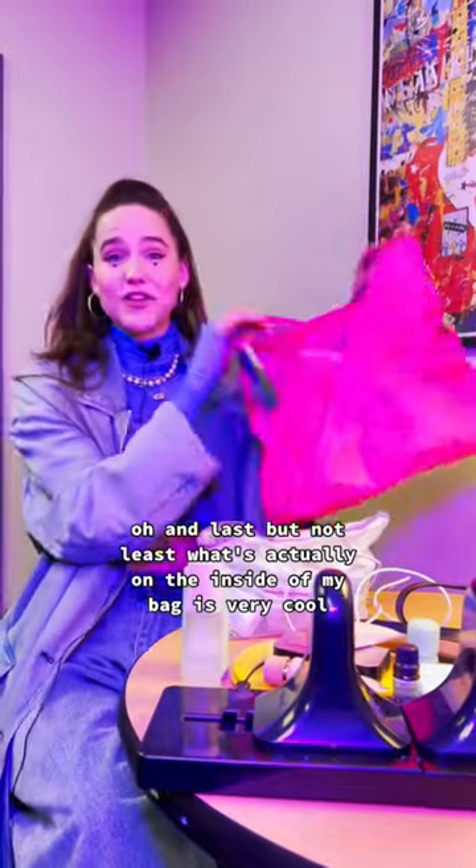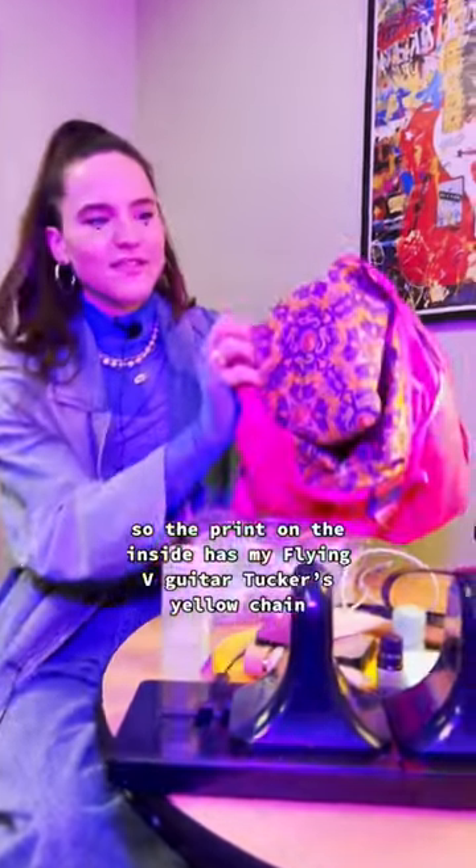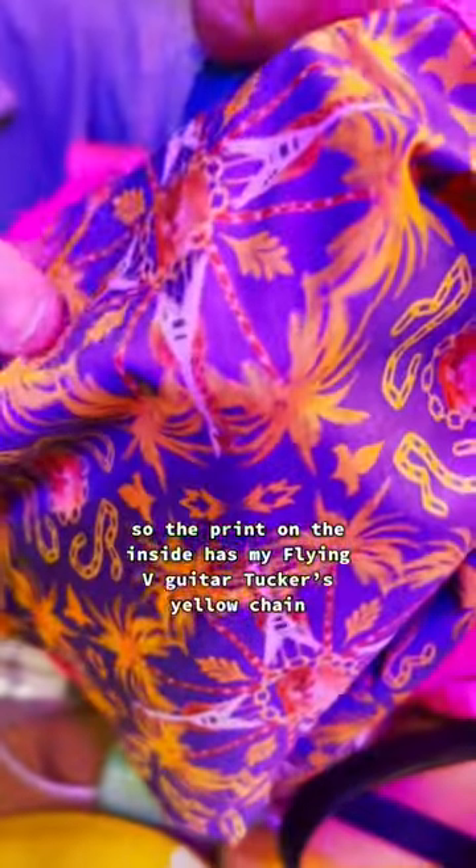And last but not least, what's actually on the inside of my bag is very cool. The print on the inside has my flying V guitar, Tucker's yellow chain, an animal — giraffe.